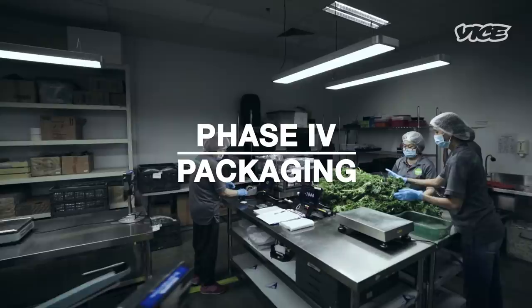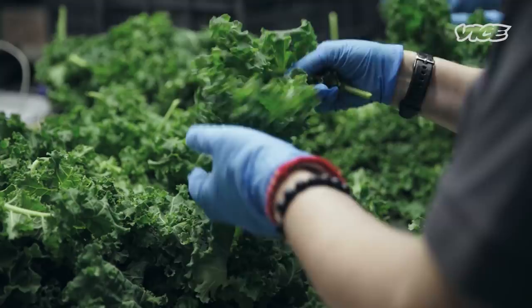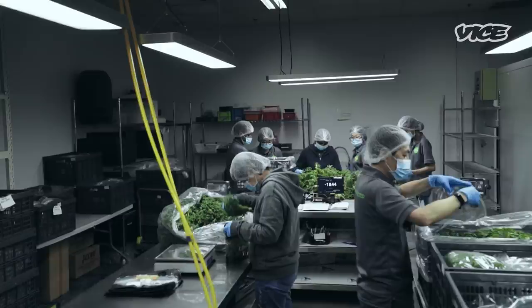For our kale it takes about five to six weeks to get it from seed into its first harvest. From harvest it goes into packaging immediately and then it's on the table for our customers the very same afternoon.